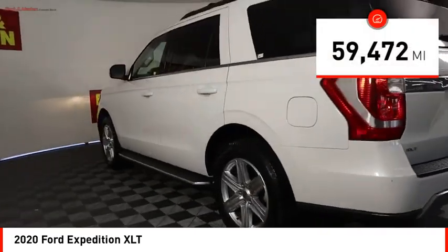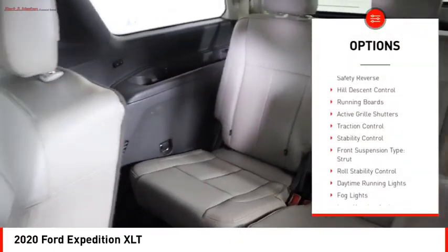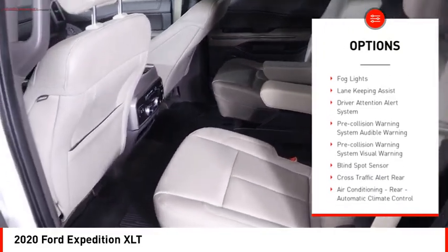This vehicle has less than 60,000 miles. Here are some of this vehicle's great options: power windows with safety reverse, hill descent control, running boards, active grille shutters.